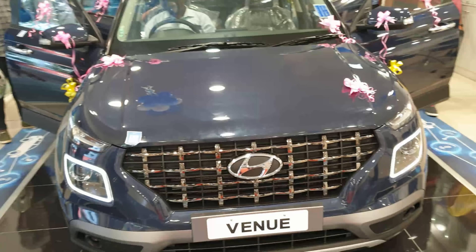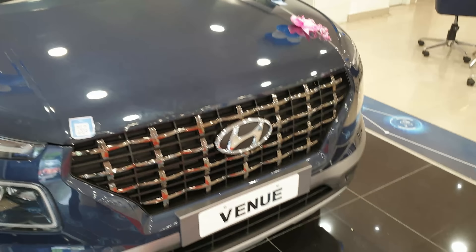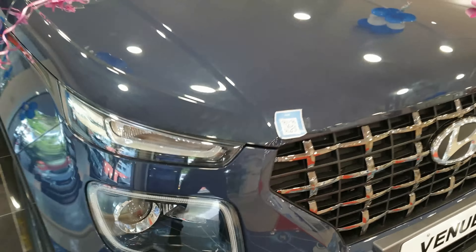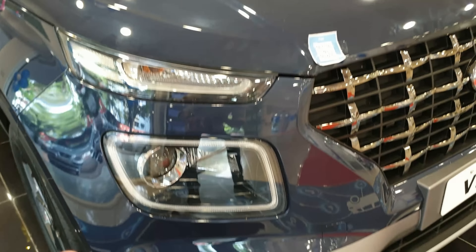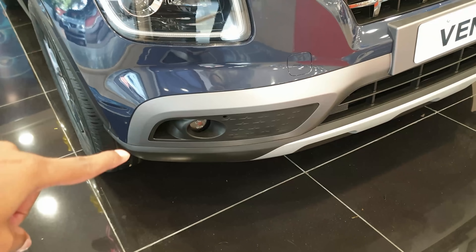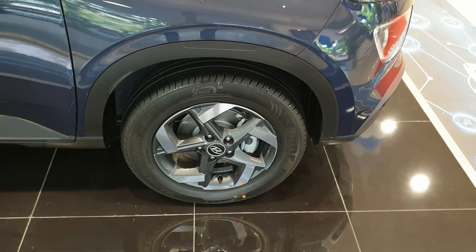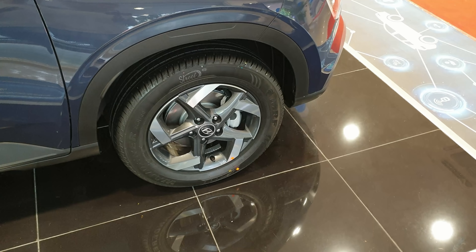What's new in the car is the all-new chrome grills, beautifully integrated side indicators, projector headlamps, and fog lamps below. It's also got diamond-cut 16-inch alloy wheels.